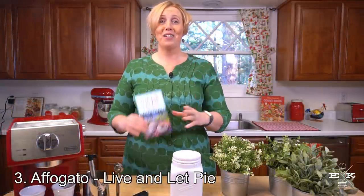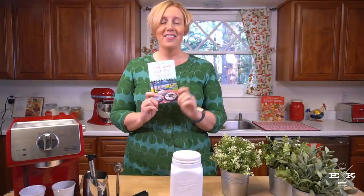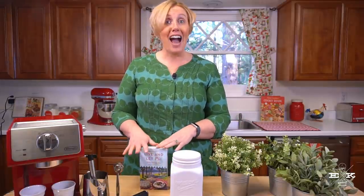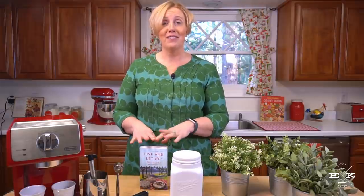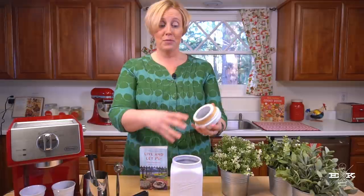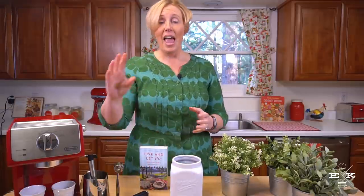Coffee number three comes to us from Live and Let Pie, the newest book in the Bakeshop Mysteries. This coffee is almost like dessert — I mean, you can claim it as a coffee, but it's also a perfect dessert if you're looking for something unique and very Italian. It's a recipe for an affogato that Andy makes for the team in Live and Let Pie. It's really easy and such an elegant dessert.